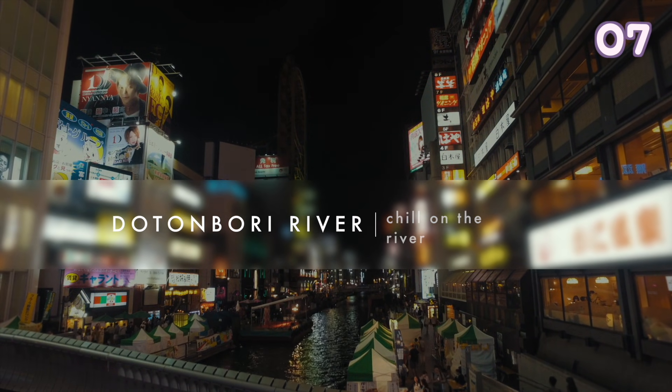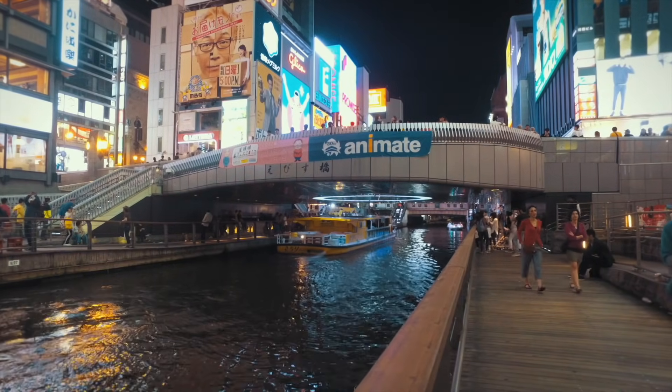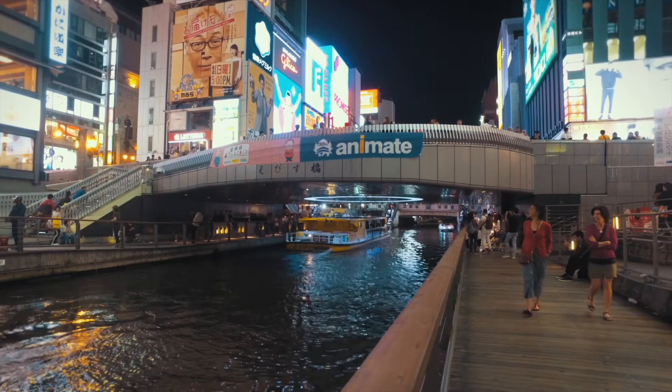Chill at the river in Dotonbori. There are usually a lot of people in this area so it's always really lively. You can also take a boat cruise to see beautiful views of this area.